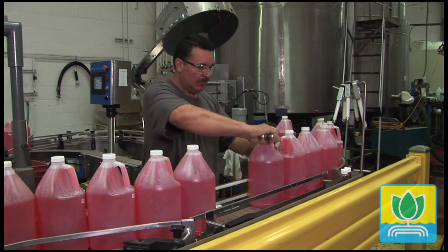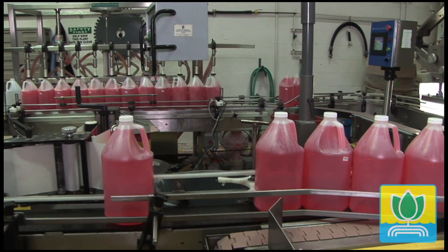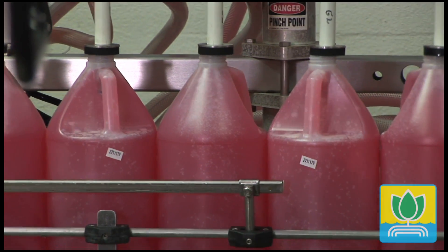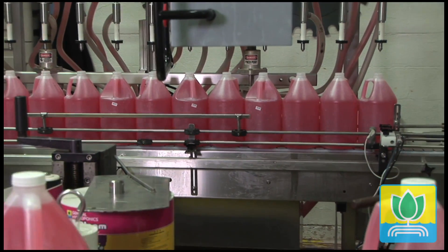It is a very high quality product, very reliable, and has formed the standard for a lot of the other products in the industry that are imitations of this. We pioneered the multi-part nutrient system back in the late 70s, and the Flora Series in the mid 80s with Dr. Cal Herman.